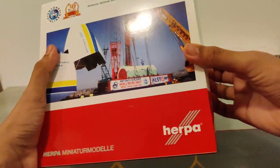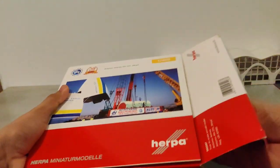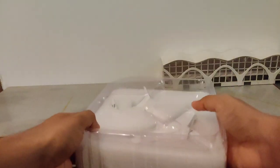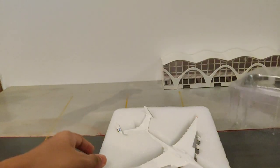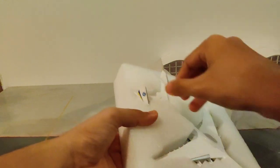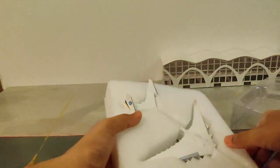So let's unbox the model now. The model is really nicely packed. I like this display a lot — Herpa presents their models like this.